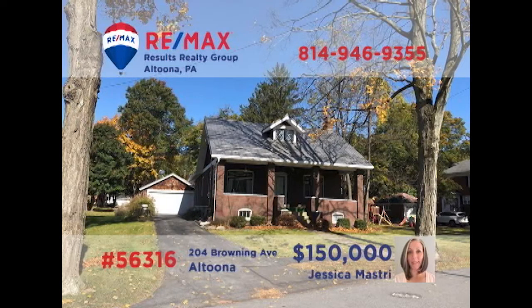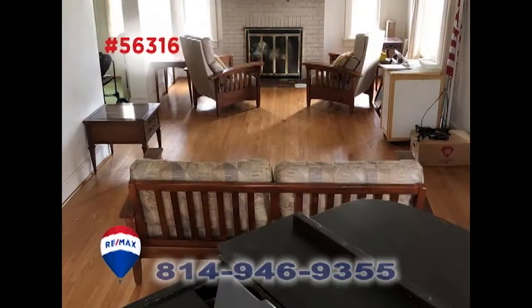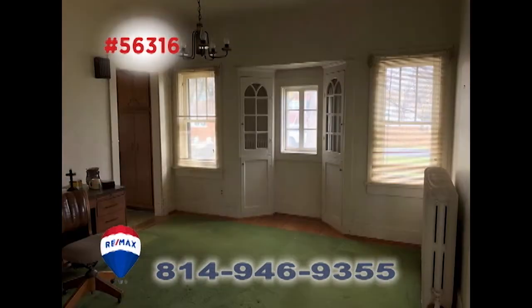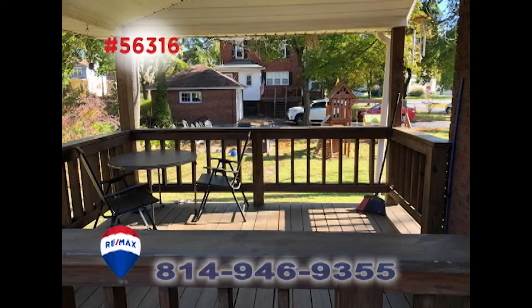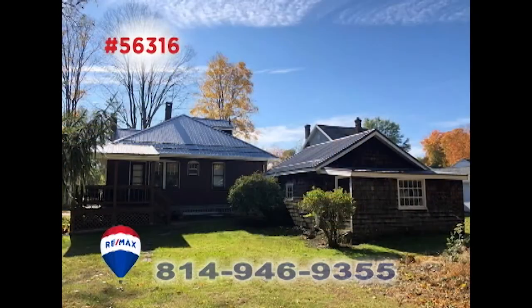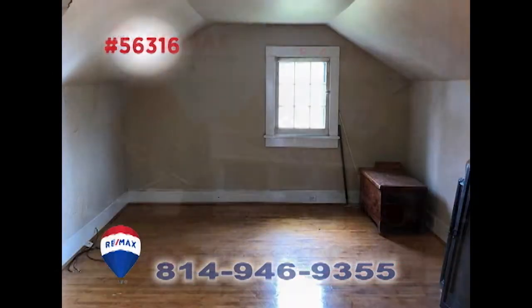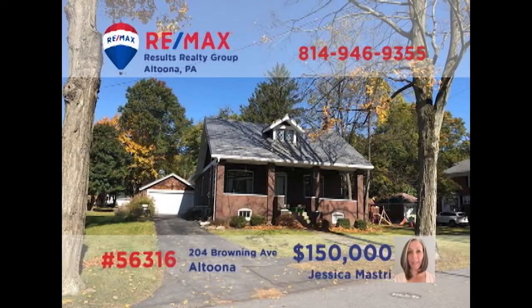Jess Mastery invites you to this craftsman home in Altoona's Liswyn neighborhood. The spacious living room offers hardwood floors and a wood-burning fireplace. The roomy kitchen with walk-in pantry makes mealtime prep a breeze, while the formal dining room offers built-in hutches. Relax on the covered deck while the kids play in the big backyard, and everyone can find rest at night in one of the four bedrooms. Contact Jess for all the details.